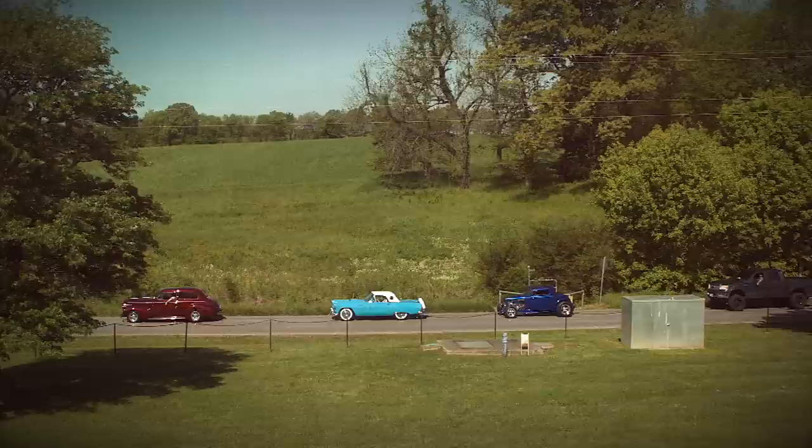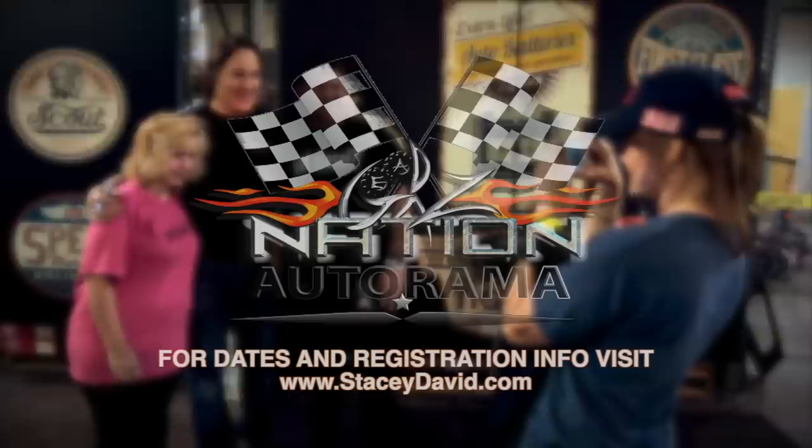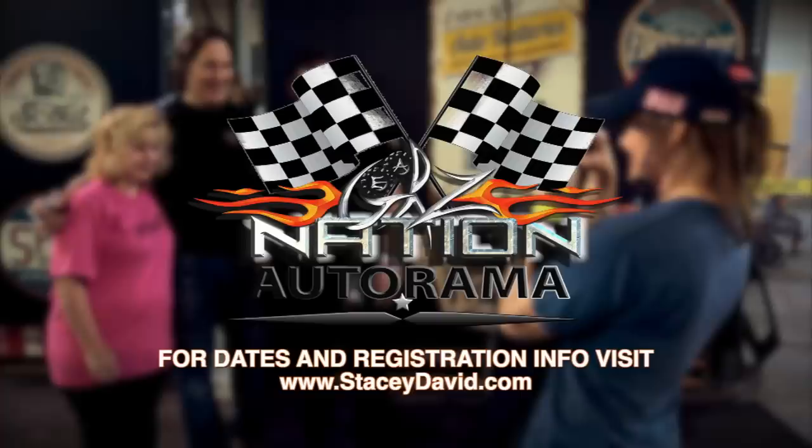If you're itching to get out and do something with your car or truck, fire it up and bring your family to one of the Gears Autoramas. There will be cool vehicles, a silent auction, giveaways, and a tour of the amazing gear shop with Stacy as he shares what goes on behind the scenes. You'll even get a chance to talk to him about what you're working on. Saddle up and put the pedal down to Nashville, Tennessee and the Gears Autorama. For dates, times, and registration, go to the events page at StacyDavid.com.